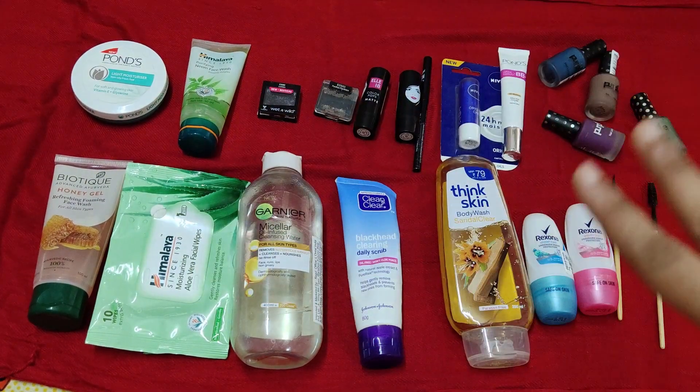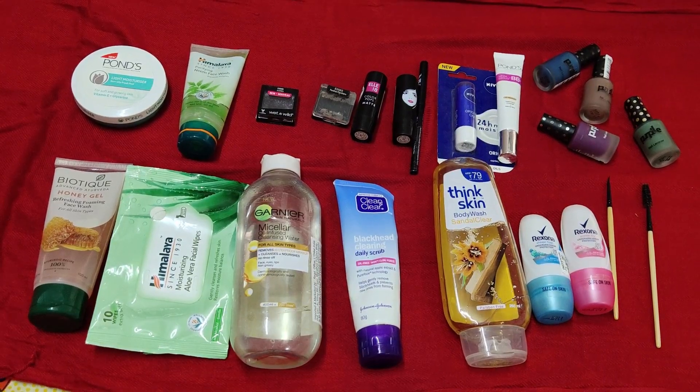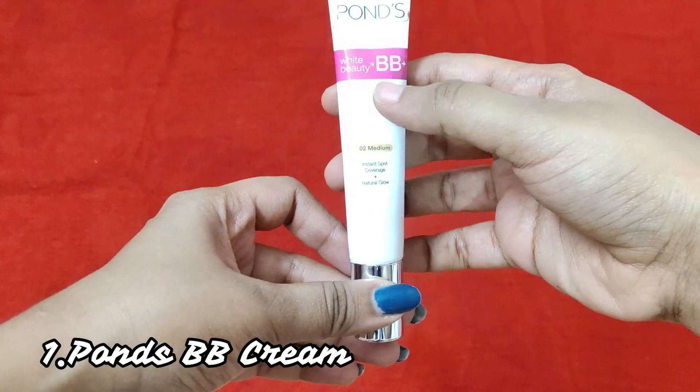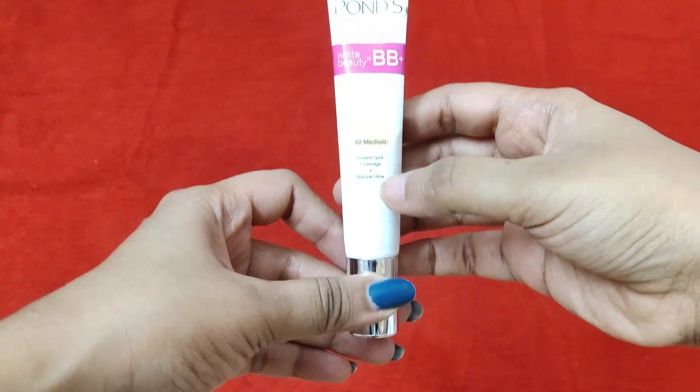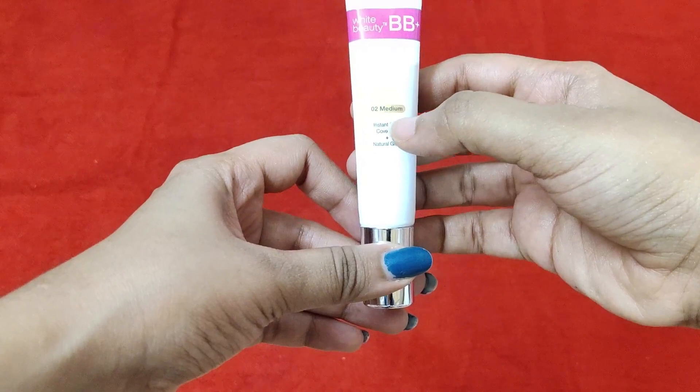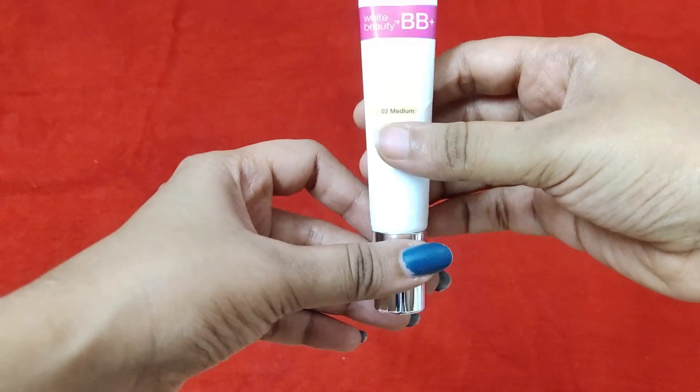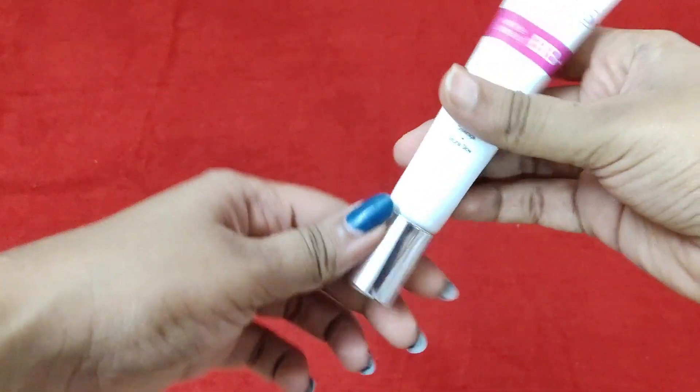This is the overview of products that I would be talking about, which are under rupees 100. These are all the makeup and skincare products. So let's get started one by one. This is the first product — this is the Ponds White Beauty BB Cream. There are two shades: one is original and the second one is medium. I use the shade medium. This is an excellent everyday base product.